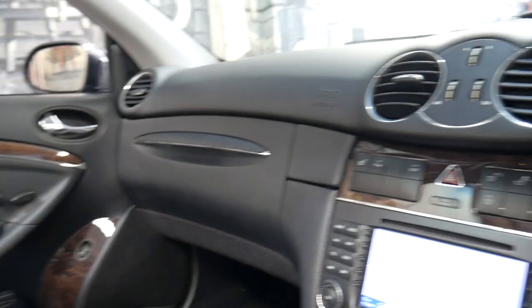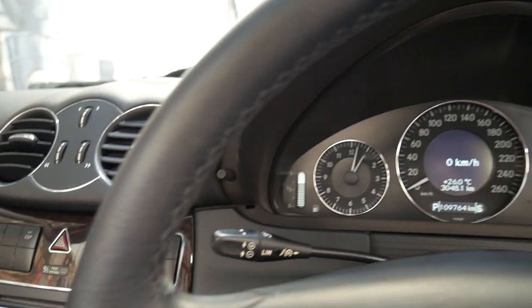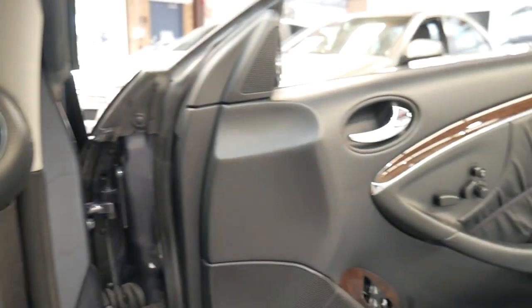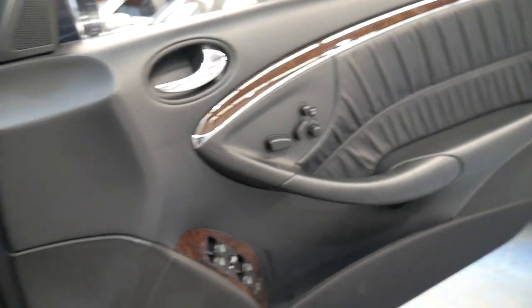It's got all the books and manuals, logbook. The car starts and drives beautifully. It's a very nice colour combination, this grey with the black interior.